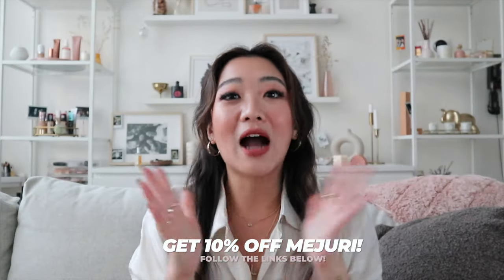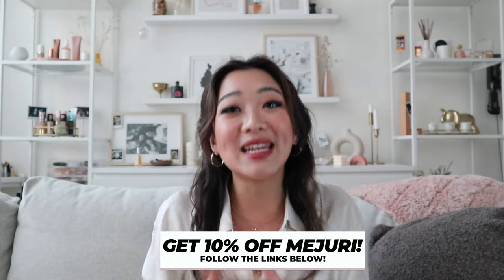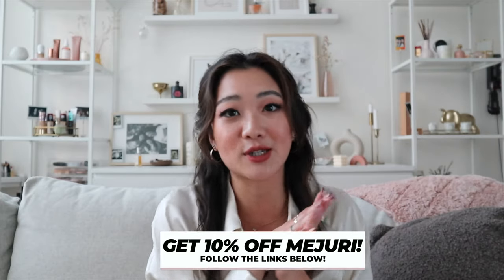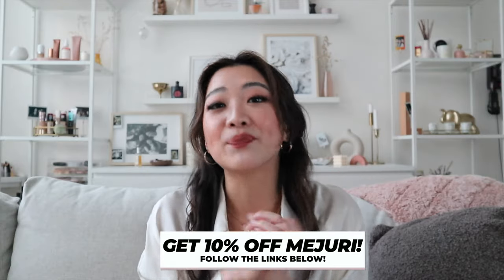Today we have quite a bit of material — four necklaces, four earrings, three rings, and two bracelets. Before we get into the video, I want to mention that I do have 10% off with Majuri. You can use any of the codes down below and the links will directly apply 10% off for first-time customers, so make sure you use the links and save yourself a little money.